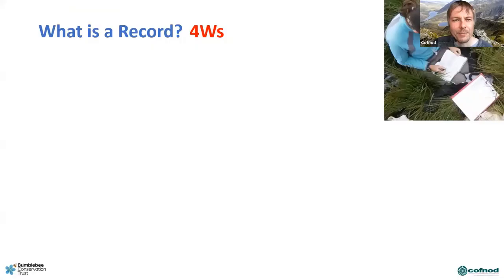I'm going to take you through the very basics of what a record is, for those who aren't familiar — apologies for going very basic but let's start from the beginning. So what is a record? What we tend to say is it's four W's.